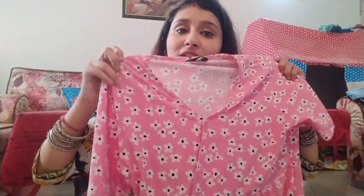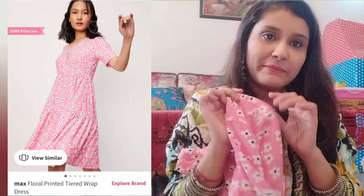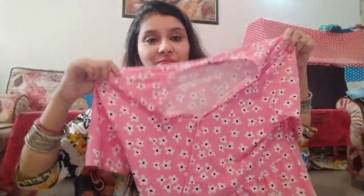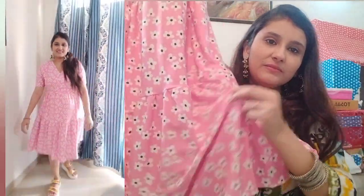The next dress is this beautiful floral pink dress from the brand Max. It's a very sweet baby pink color. The MRP is ₹999 and the discounted price is ₹749 — that's 25% off. The material is polyester, but it's a light-fit polyester so I think it will be comfortable to wear.